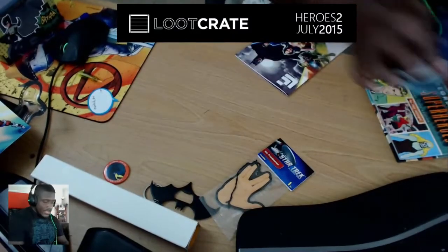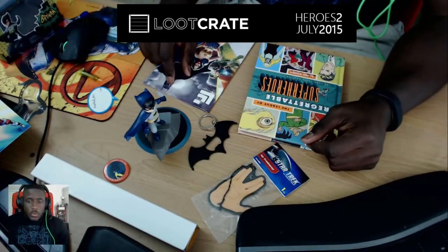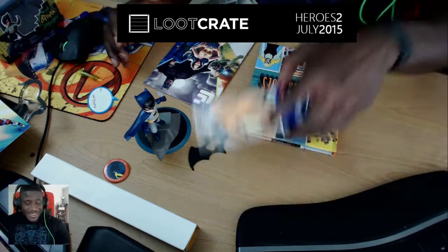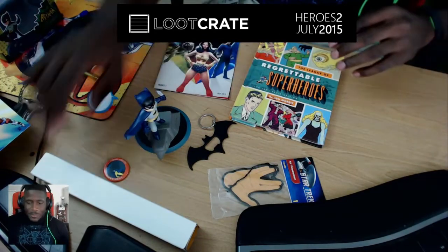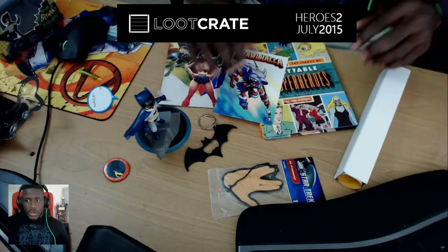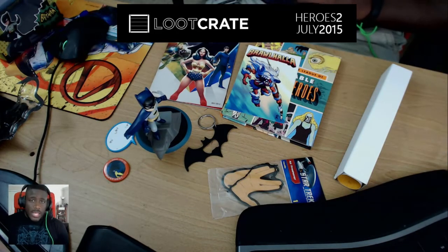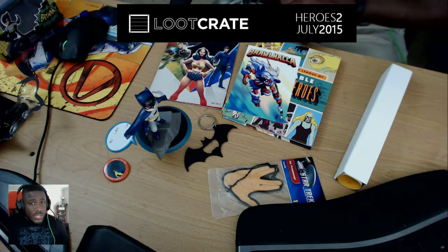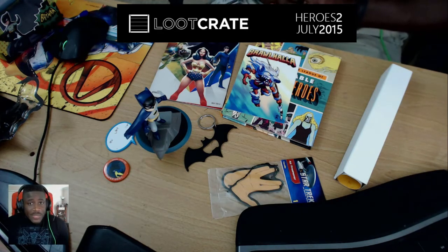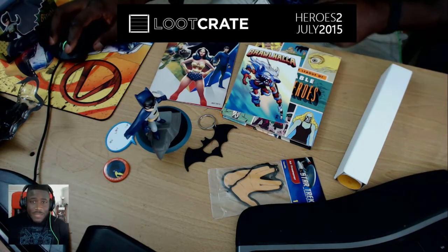That's a wrap for this crate — lots of cool stuff: the Q-Pop Batman figurine, Batman keychain multi-tool bottle opener, Live Long and Prosper vanilla air freshener, League of Regrettable Superheroes book, Loot Crate magazine, the She Can Do It poster, and your Brawlhalla code. Having played a bunch of Brawlhalla, I highly recommend it — if you like Smash Brothers you'll like it. This is DJ Knight signing out, thank you for tuning in, look forward to next month's crate.